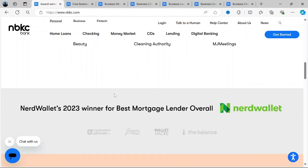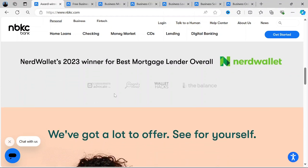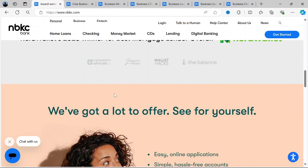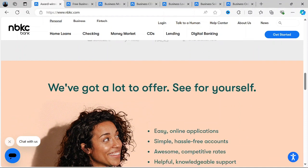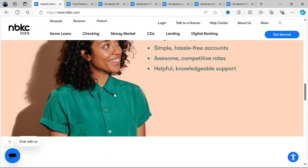NBKC, short for National Bank of Kansas City, is a full-service online bank that provides a range of financial products and services. Unlike traditional banks, NBKC operates primarily online, offering everything from checking and savings accounts to home loans and business banking services.